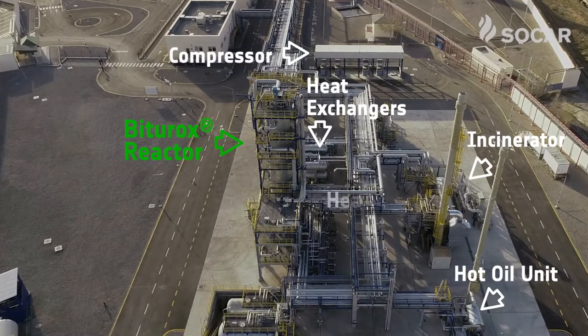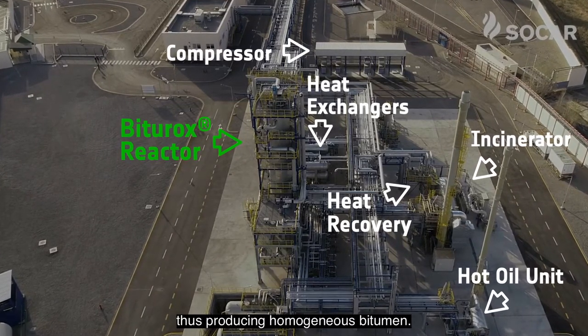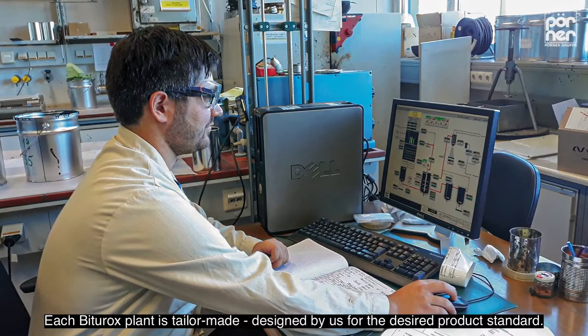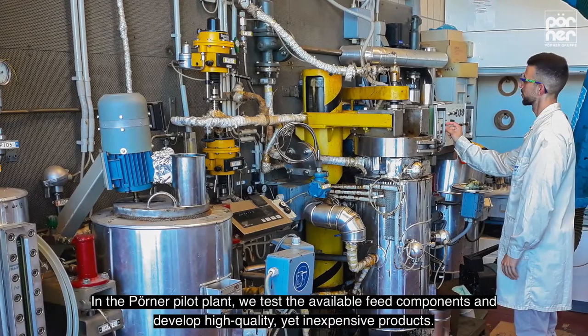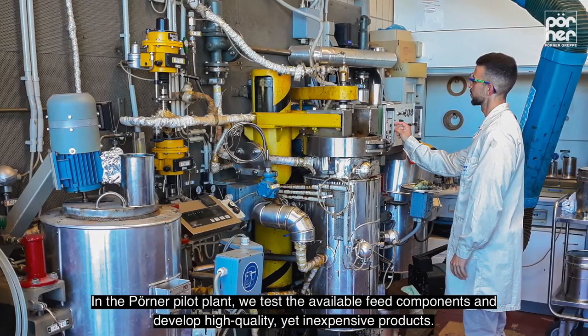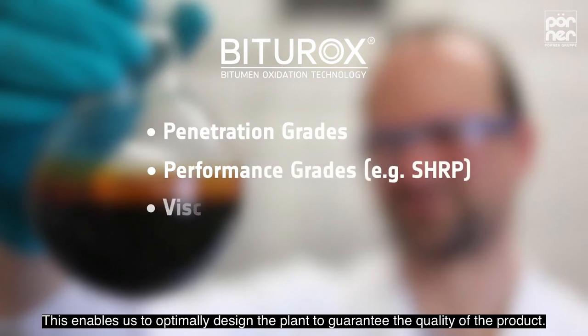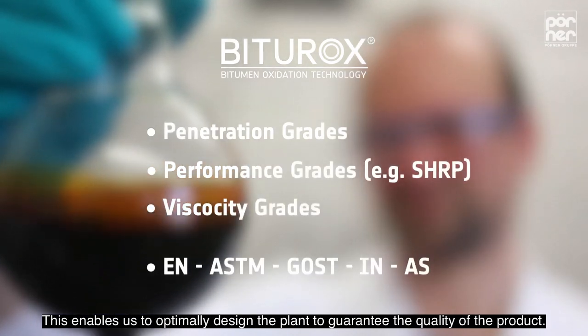The heart of the plant is the unique loop reactor, which ensures an effective and soft oxidation, thus producing homogenous bitumen. Each Biturox plant is tailor-made designed by us for the desired product standard. In the Pöner pilot plant, we test the available feed components and develop high-quality, yet inexpensive products. This enables us to optimally design the plant to guarantee the quality of the product.